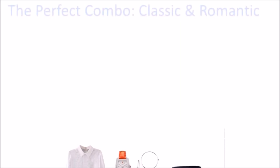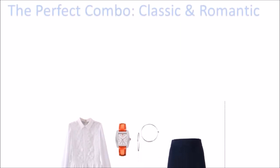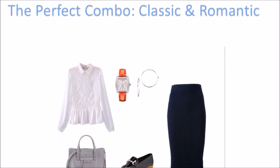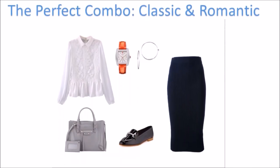Comfort is critical to appearing stylish. Being beautiful is about feeling beautiful. A romantic but classic white blouse, a pencil skirt, a grey tote, and loafers accessorized with silver hardware, simple silver hoops, and a timeless watch with a red leather strap amplifies the feel of this classic look.